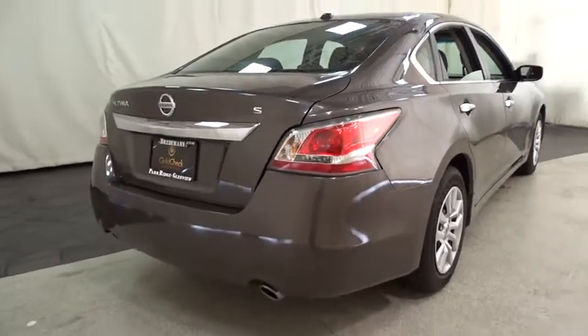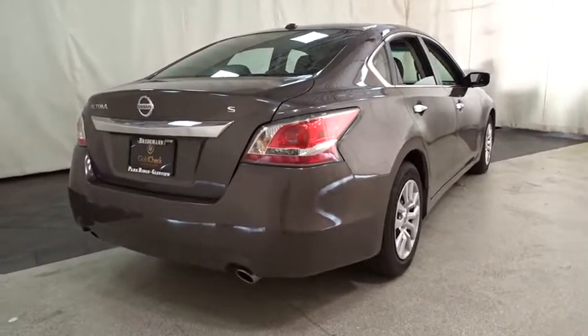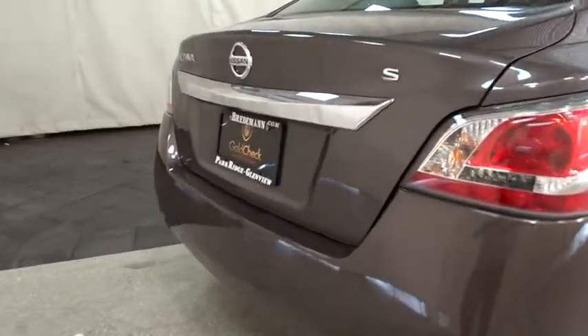Rear defrost, AM-FM stereo radio, front wheel drive, CD player, power windows, MP3 player, bucket seat. This isn't just a vehicle — it's an experience. So stop in for a test drive today.